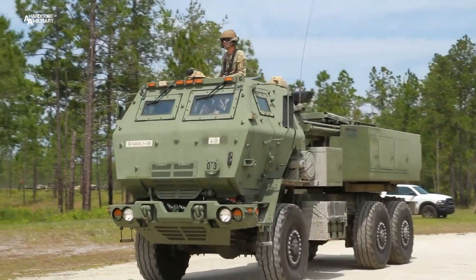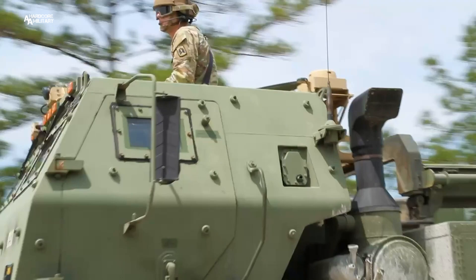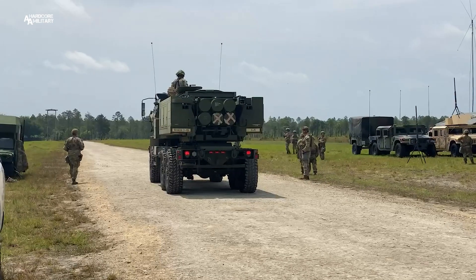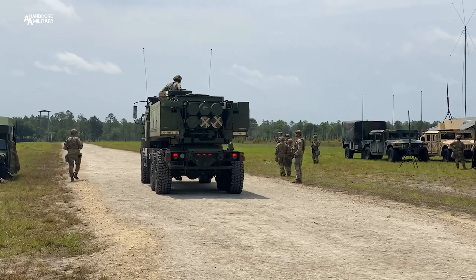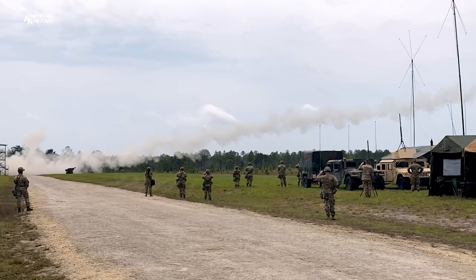To become a HIMARS crew member, soldiers must attend four weeks of Advanced Individual Training, or AIT, after 10 weeks of basic combat training. During this training, soldiers learn how to handle ammunition, operate weapons, missiles, and rocket systems, as well as develop artillery tactics and battle strategy.